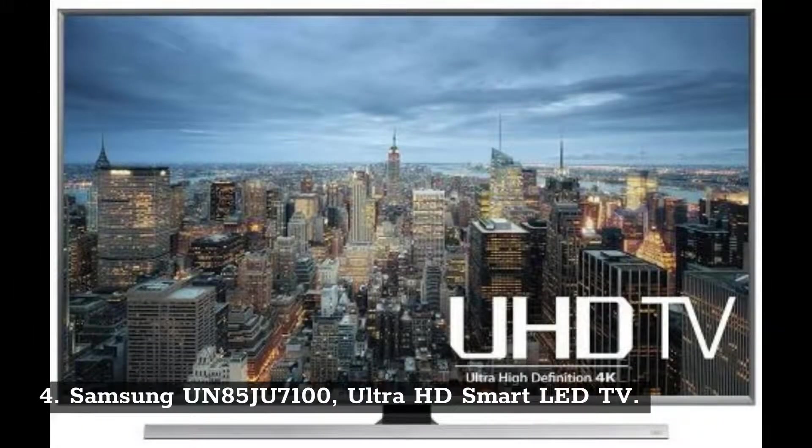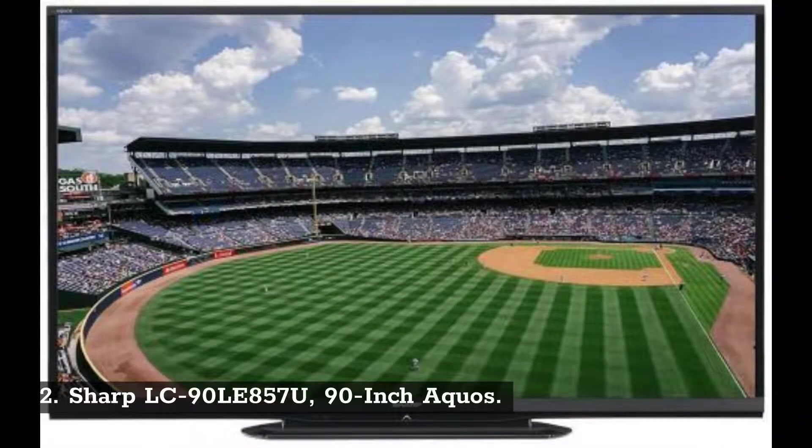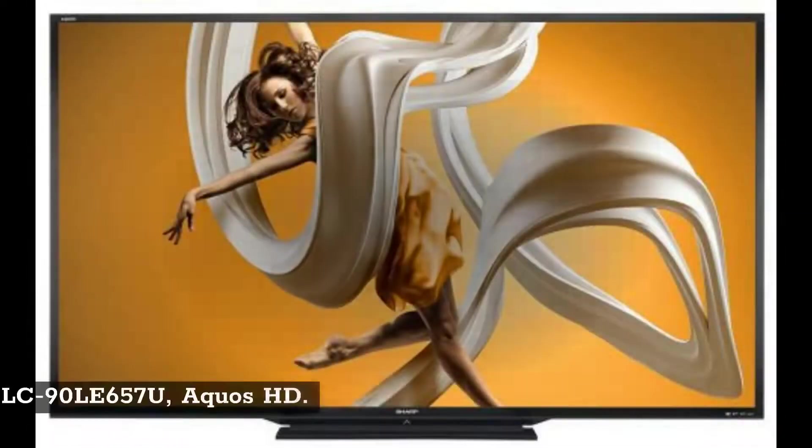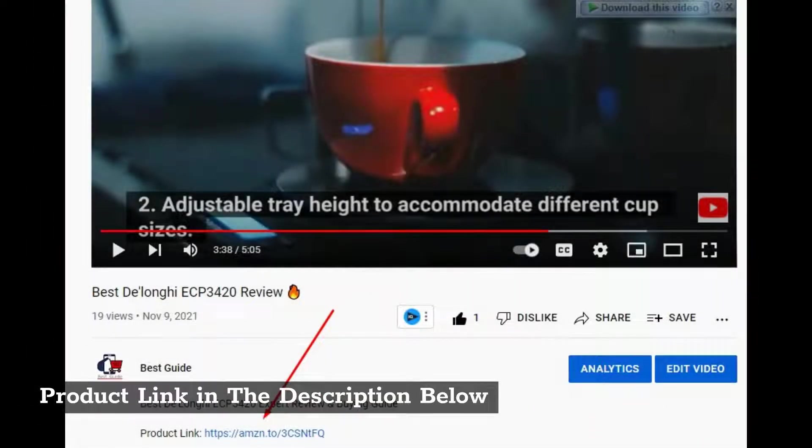Number 4: Samsung UN85JU7100 Ultra HD Smart LED TV. Number 3: Philongus LED 4K Smart TV. Number 2: Sharp LC90 LE 857U 90-Inch Aquos. Number 1: Sharp LC90 LE 657U Aquos HD. Product link in the description below.